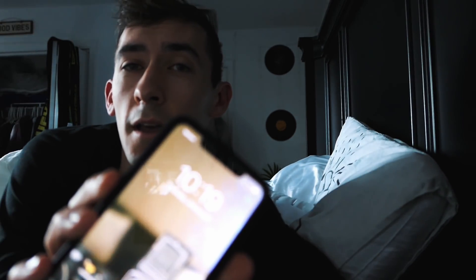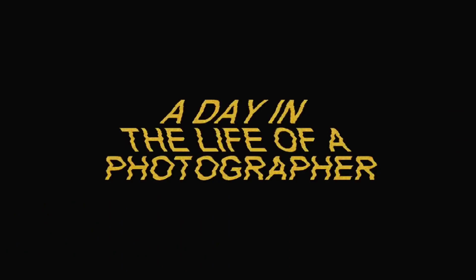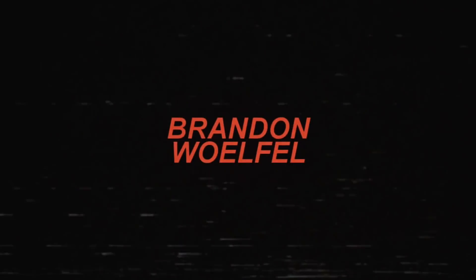It's currently 10:19 and this is early for me. We got a little bit of a rough start this morning, but I'm really excited to take you guys through my day in the life of a freelance photographer. Just wanted to preface that this day-in-my-life video was filmed before quarantine. My routine since then has definitely changed — instead of waking up at 10:30, it's more like 2 p.m. But even though this was filmed a few months back, I hope you still enjoy it.